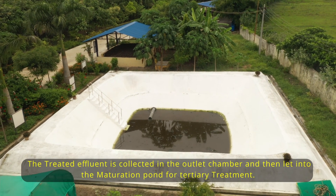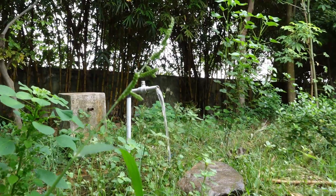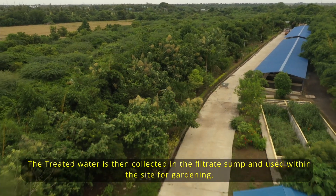The treated effluent is collected in the outlet chamber and then let into the maturation pond for tertiary treatment. The treated water is then collected in the filtrate sump and used within the site for gardening.